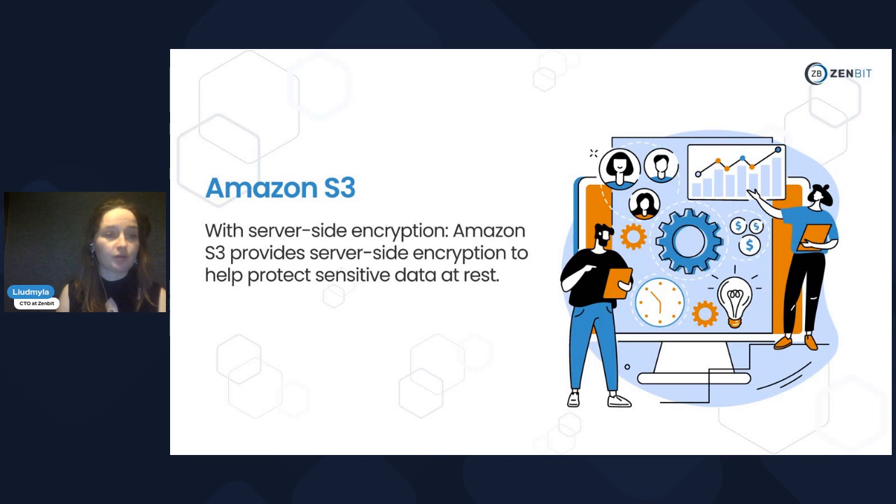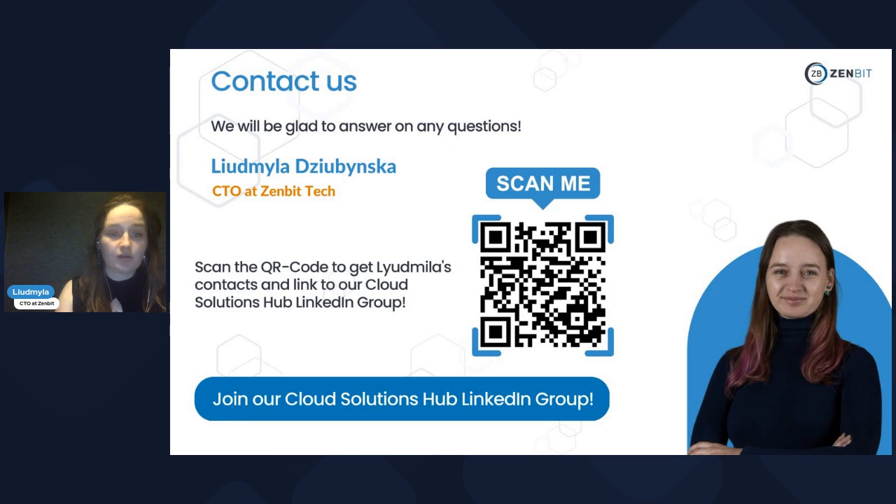Thank you for your time. I hope it was useful. Any questions or comments, please leave them below. I would also be glad if you join our LinkedIn group and connect with my personal profile. Any suggestions are welcome — write to me personally. See you in a couple of weeks.